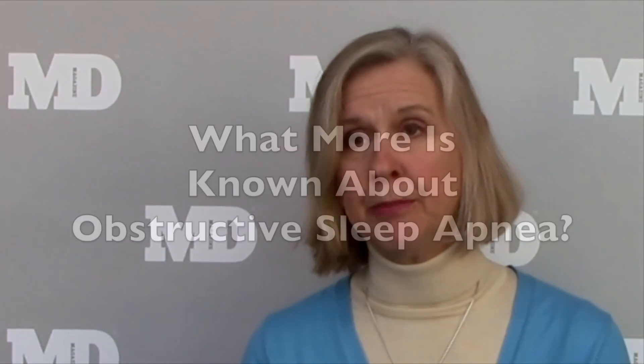Central sleep apnea tends to be seen in patients with fairly advanced heart failure. It also tends to be seen in patients taking drugs that suppress the drive to breathe, like opioids or benzodiazepines, and the numbers of those people are actually increasing. We also see it in people with an acute stroke. The number of people in that category is probably smaller than obstructive sleep apnea.